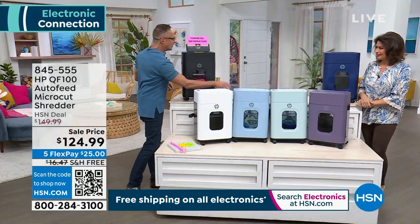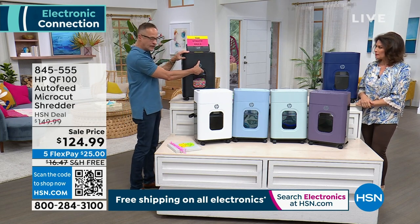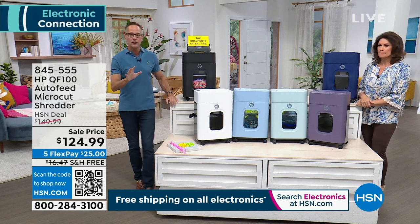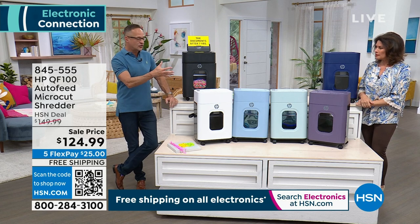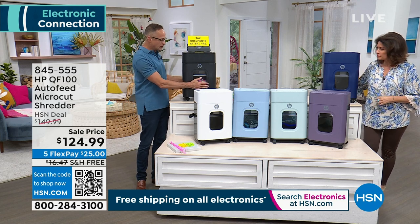It's very, very safe. When you remove the bin — if the kids came up or the dog came up and kind of knocked it askew — it automatically stops the blades. That's a really nice and important safety feature. And when it goes back in, it starts working for you again automatically as well.